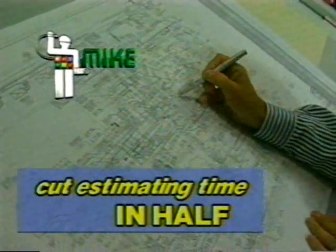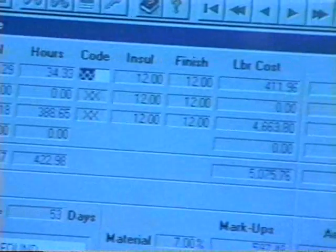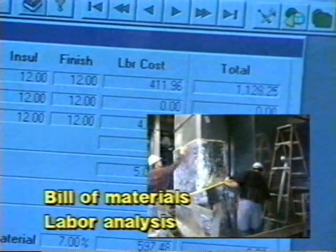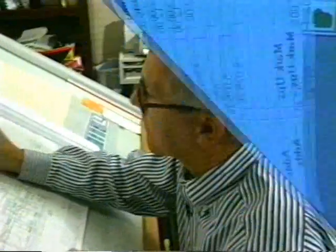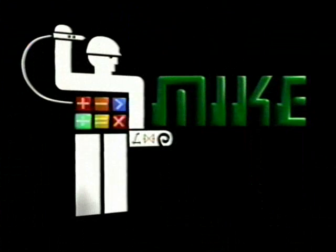With MIKE, you'll cut your estimating time in half, so you can bid more jobs and win more business. Your bids are more accurate, and you'll be more efficient on the job site, because MIKE prints out a complete bill of materials and a labor analysis for every job. Duke Hales, former president of the National Insulation Association: the MIKE system has been the most productive tool in the insulation craft that I've ever seen. It doubles and sometimes triples our production in getting estimates out.